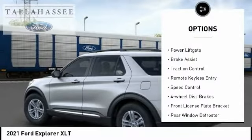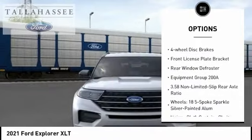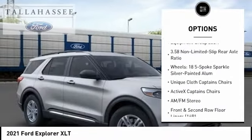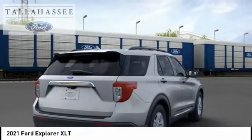Electronic stability control, alloy wheels, power liftgate, brake assist, traction control, remote keyless entry, speed control, four-wheel disc brakes, front license plate bracket, rear window defroster.